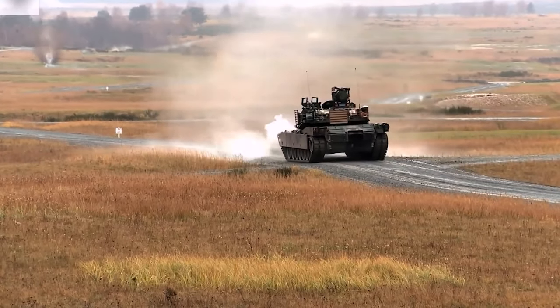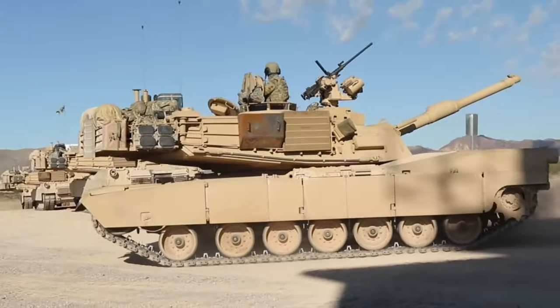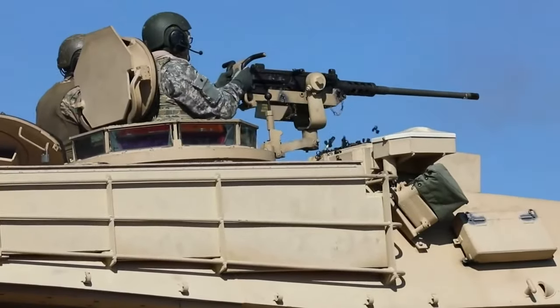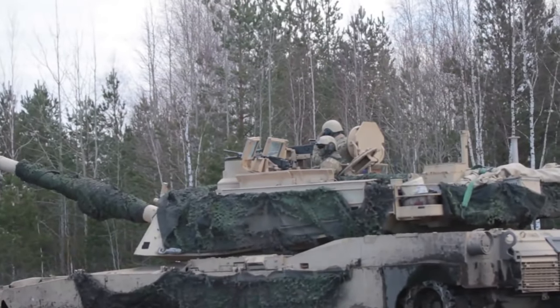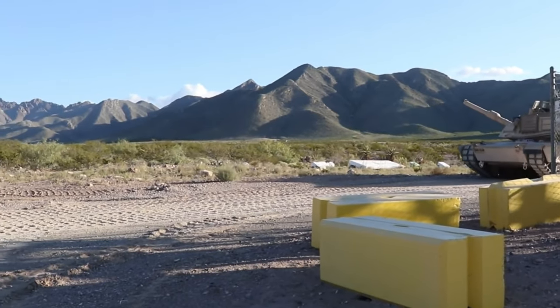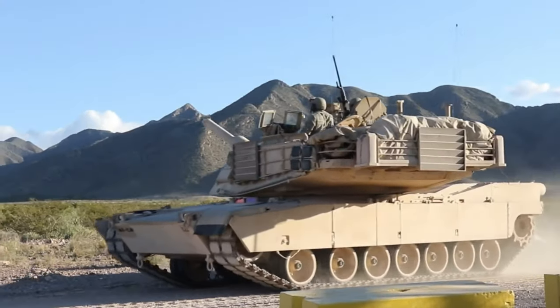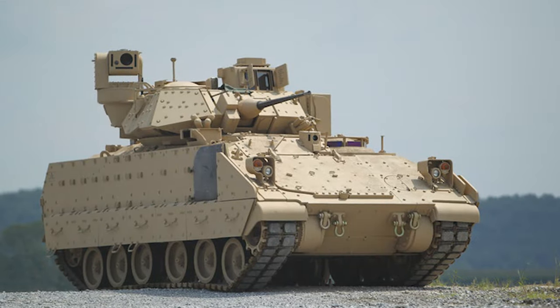It is equipped with a 120 mm smoothbore cannon, a 7.62 mm machine gun, and a .50 caliber machine gun, as well as protective composite armor and explosive reactive armor. The M1 Abrams gas turbine engine ensures superb mobility and speed. But wait, it gets even better — coming up, we have a vehicle that's guaranteed to turn heads.